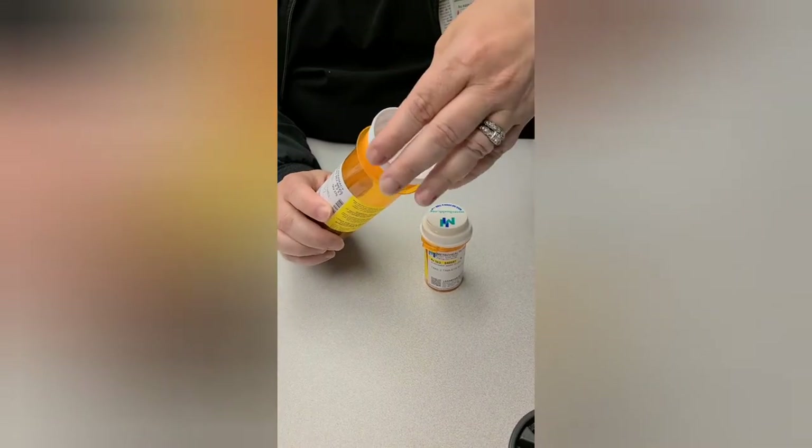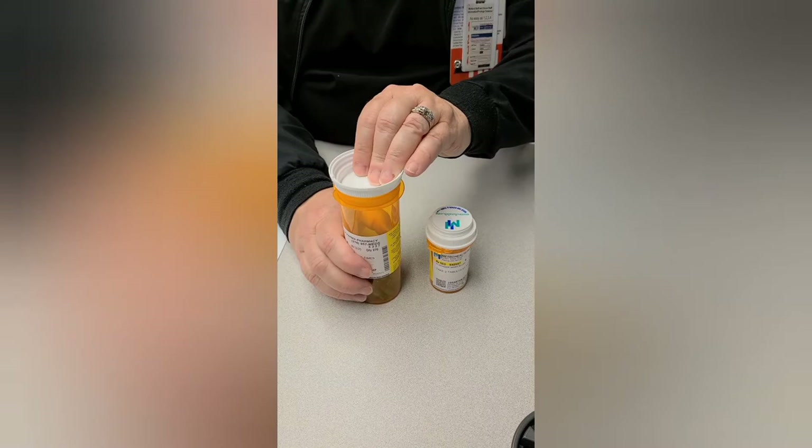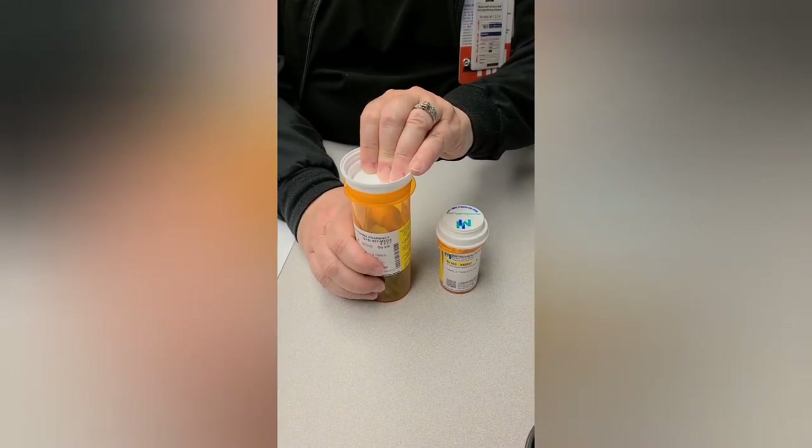Make sure that you store your prescriptions in a safe place, away from children and pets, so that they don't get a hold of them.